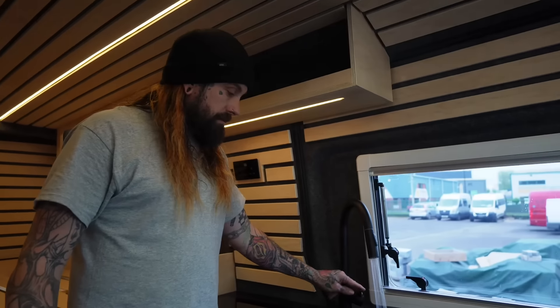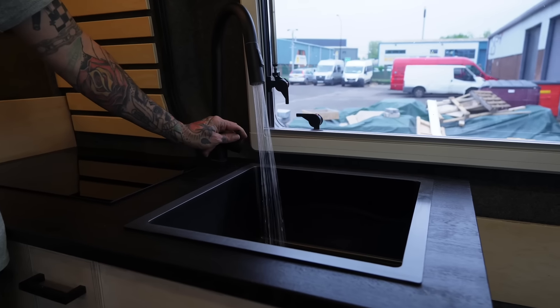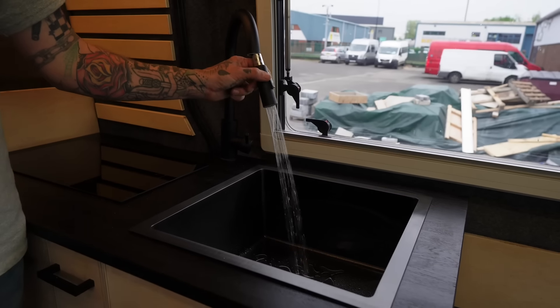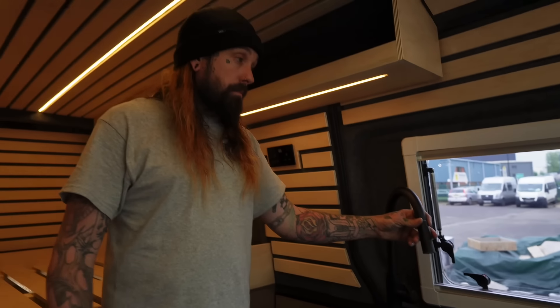We have hot and cold running water to the sink, and it has an extending hose so that when the sliding door is open you can use it as an external shower point — great for cleaning shoes or having a quick outdoor shower. We always like to position this near the sliding door because it adds that element of being outdoors, which is a really nice touch.